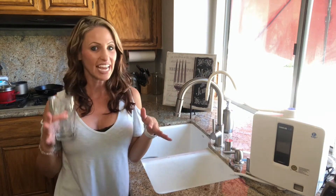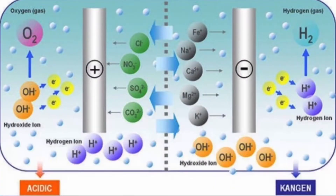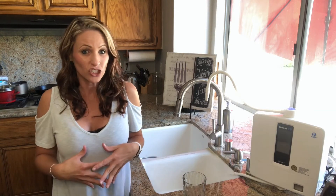So how this happens is your tap water passes over the positive and negative charged plates inside of the machine called electrolysis. And what it does is it changes the molecular structure of the water and adds active hydrogen.